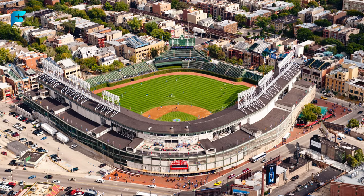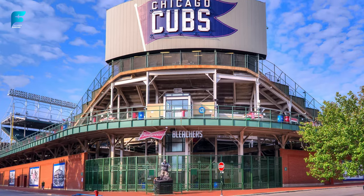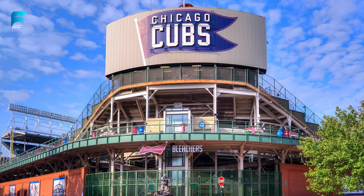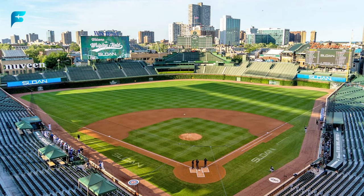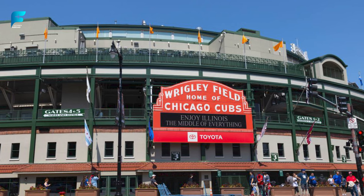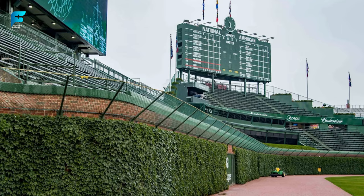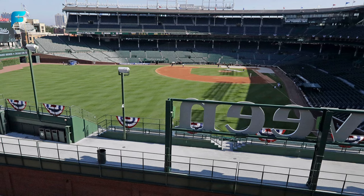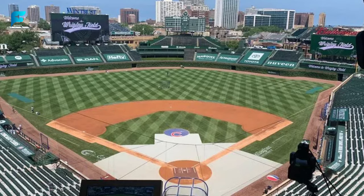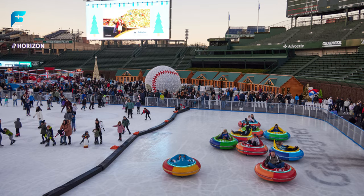If you are a sports fan, you will want to catch a game at Wrigley Field, the historic home of the Chicago Cubs baseball team. This ballpark, built in 1914, is one of the oldest and most iconic in the country. It features a manual scoreboard, ivy-covered outfield walls, and a rooftop seating area. You can also take a guided tour of Wrigley Field and learn about its history and legends.